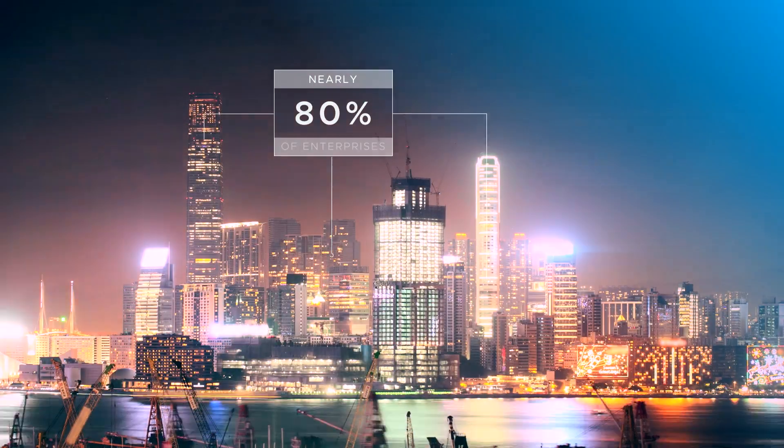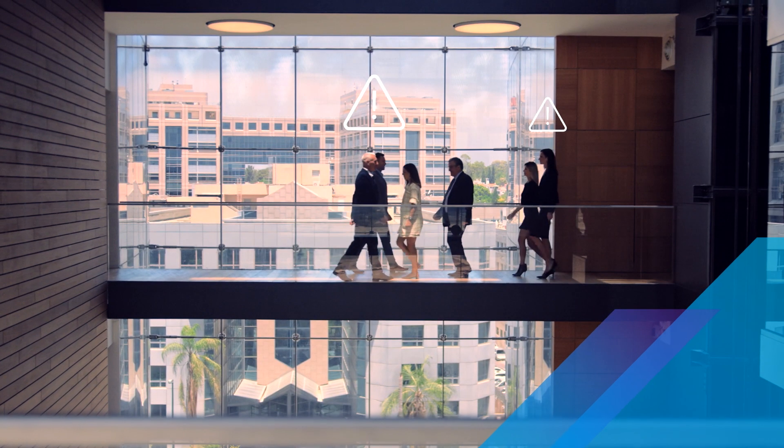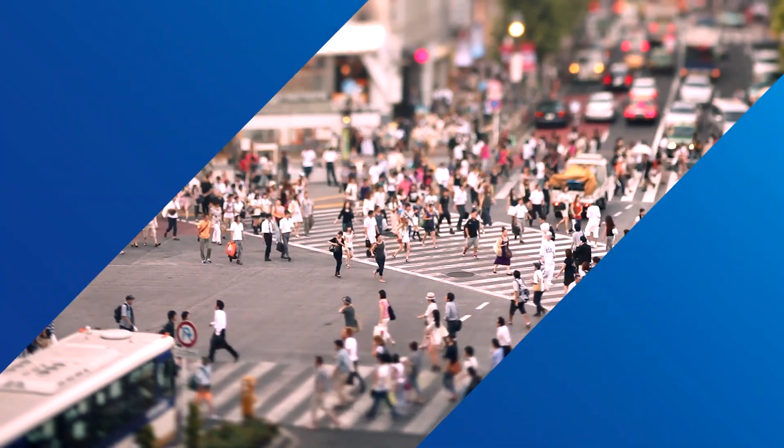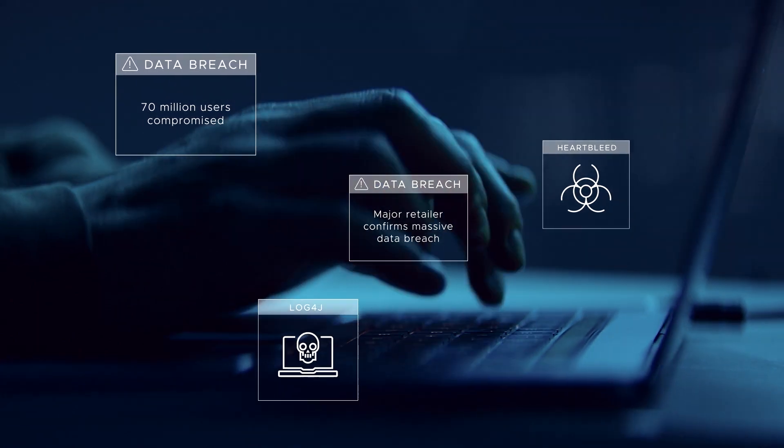In the past year and a half, nearly 80% of enterprises experienced a data breach. And it's no surprise why. As applications split into microservices, the attack surface grows. Meanwhile, attacks are growing in sophistication. And your firewall can only protect the perimeter.